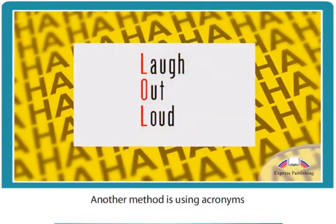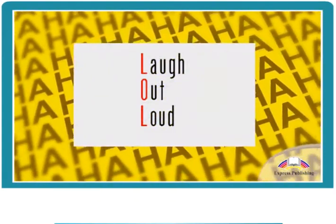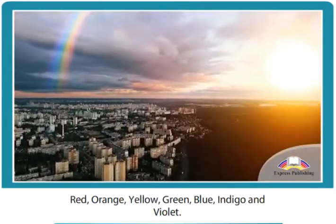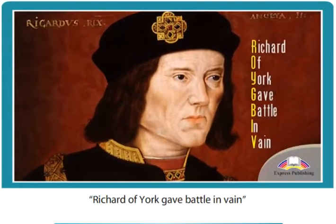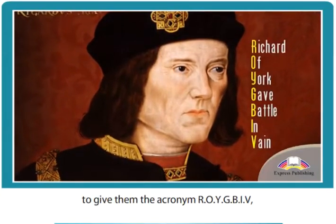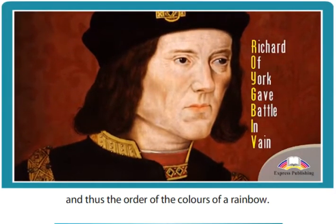Another method is using acronyms, by remembering the first letter of each word in a sequence. Take, for example, the colours of the rainbow: red, orange, yellow, green, blue, indigo, and violet. In Britain, people use the short sentence 'Richard of York gave battle in vain' to give them the acronym ROYGBIV, and thus the order of the colours of a rainbow.